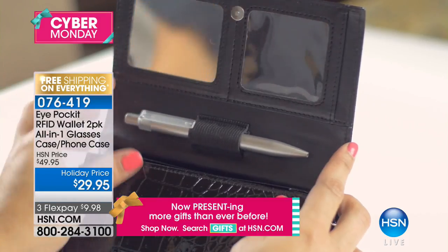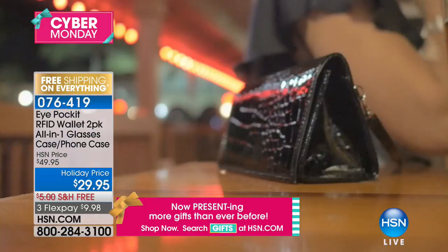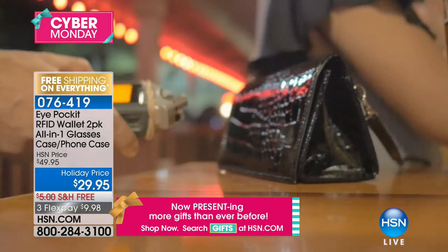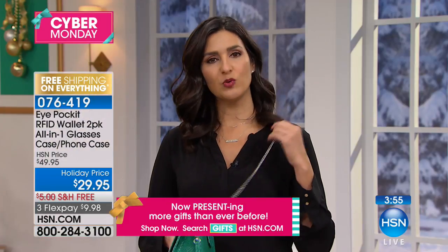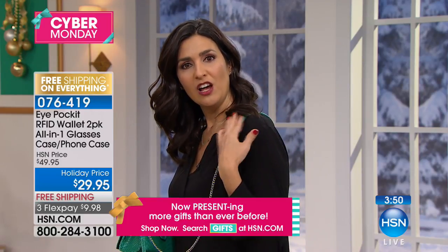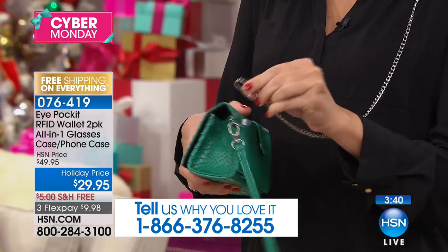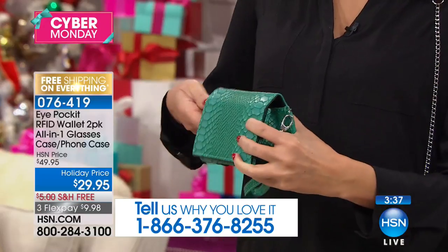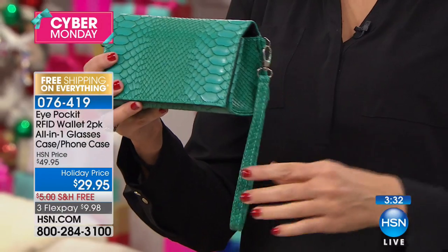We never leave home without our credit cards, but we also never leave home without our cell phones. We've updated this version of the Eye Pocket based on your feedback — you wanted a more comfortable strap. So instead of a full chain strap, we gave you a leather look-like material up here for comfort, yet still trendy. It sits on your shoulder comfortably and you still have that in-fashion chain style. The chain has a lobster claw clasp so it can come off entirely. You can wear it as a crossbody, as a purse, or as a wristlet.